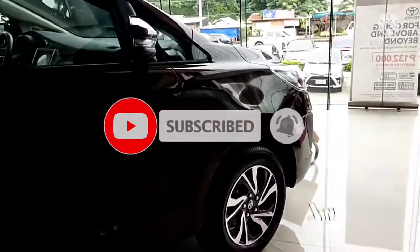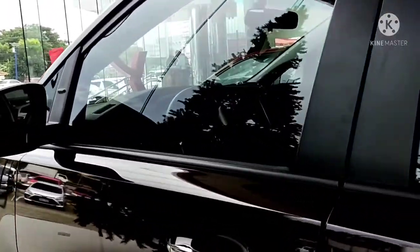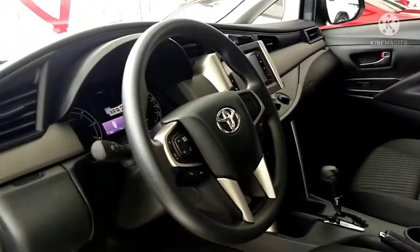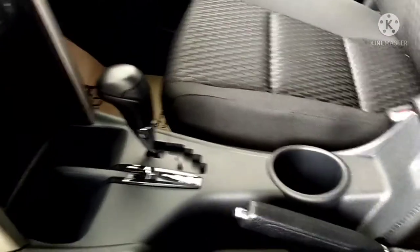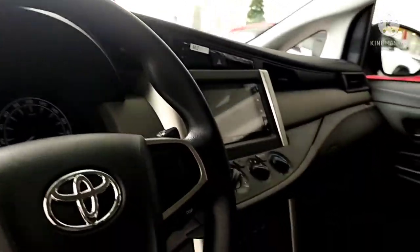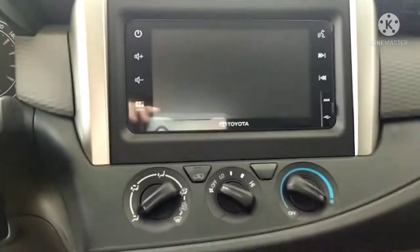It's only here in Toyota Santa Rosa. Let's look at the inside of the new Toyota Innova. It's an automatic transmission variant with a cup holder and an armrest to make the driver more relaxed while driving. One cons is it's not using climate control — it's still using knobs, old school style.